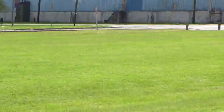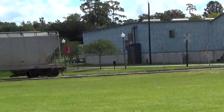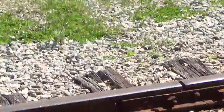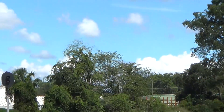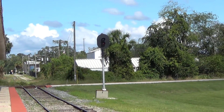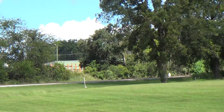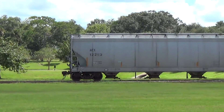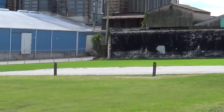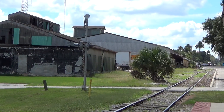Probably at one time they did have a main line track going through this way. They probably had passenger trains on this track and that track. And there's an old single post. But it looks abandoned so they may not run through there. Alright, it's SFRK.